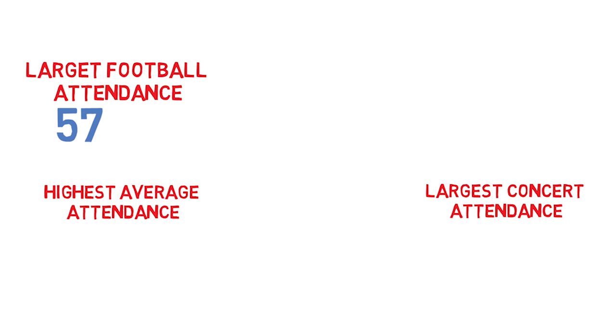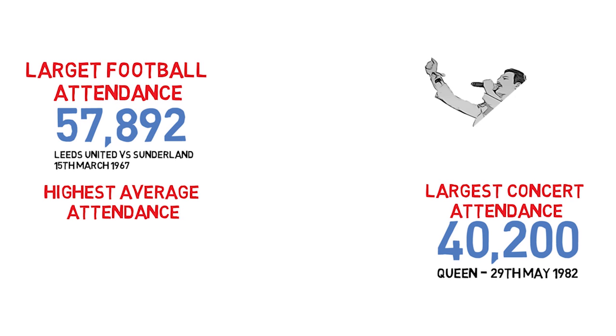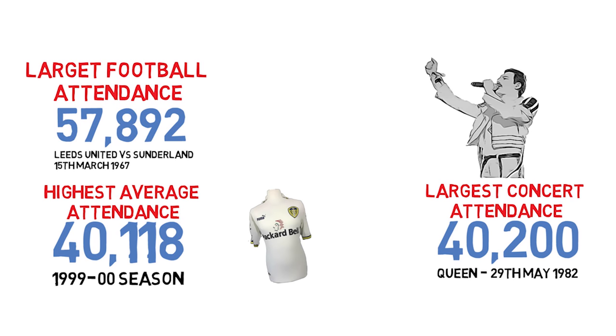The largest football attendance at Elland Road was 57,892 spectators, who turned up to watch Leeds United vs Sunderland on 15 March 1967. The largest concert attendance was on 29 May 1982, when over 40,000 Queen fans turned up to see them perform live. The highest average attendance at Elland Road was 40,118 during the 1999–2000 season.